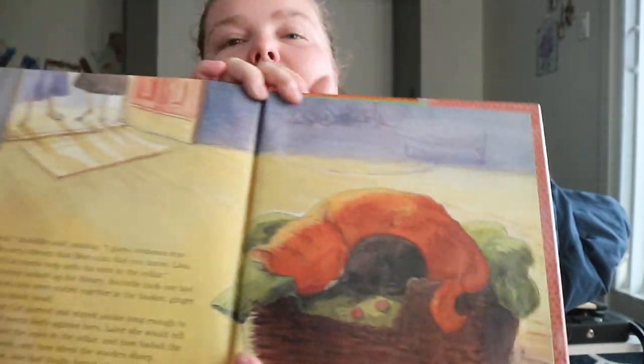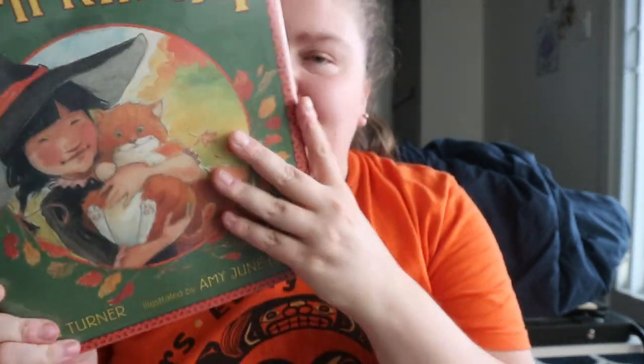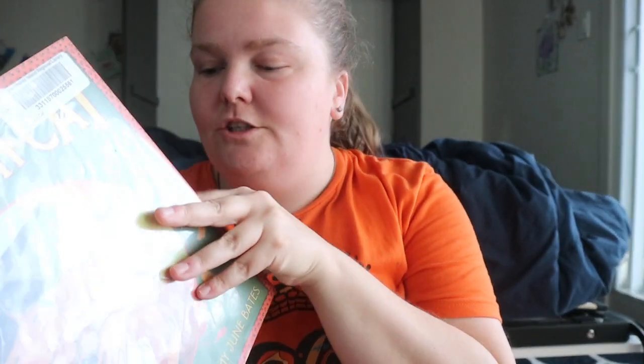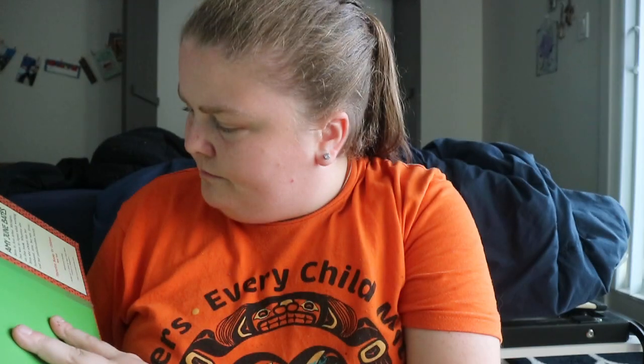The library has now become a home for the two cats. The illustrations are watercolor, and they're really, really nice.